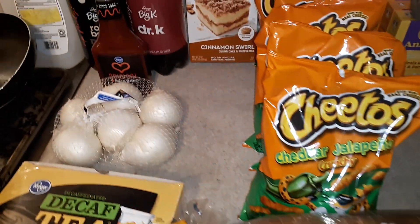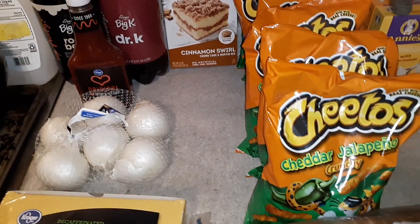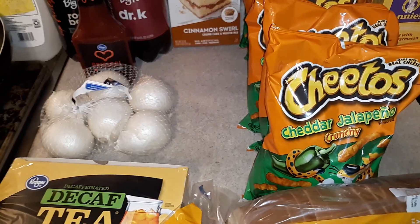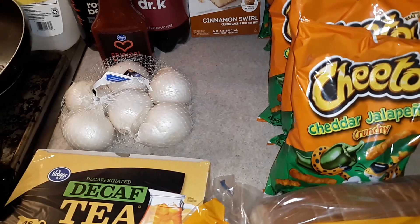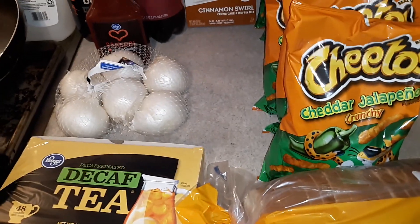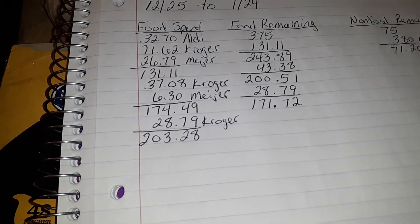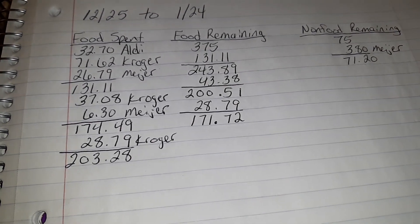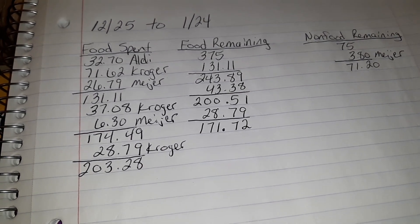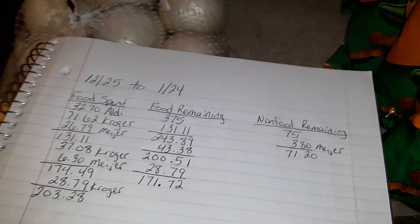Welcome back guys. What you see right here is my entire Kroger grocery delivery. There was also supposed to be five pounds of ground beef but they said that was out of stock, so I did not get that. My total for everything you see here is $28.79, and here are the numbers: that brings me up to $203.28 spent on food for the month, leaving me with $171.72 for the rest of the month's food.